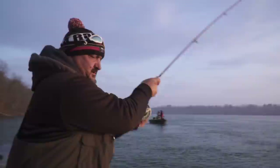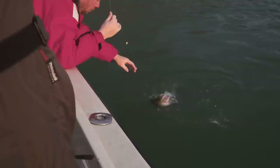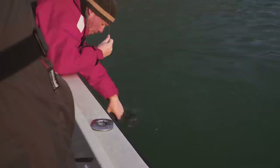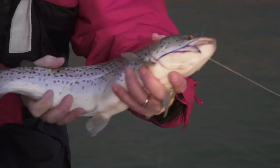Good job, Aldo. Give it a little slack, Aldo, and I'll grab the leader here. That's the beautiful thing about this fishery — you can catch quality browns like this in the wintertime. It's amazing.